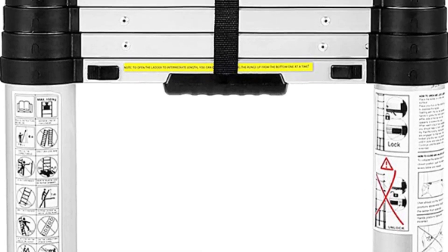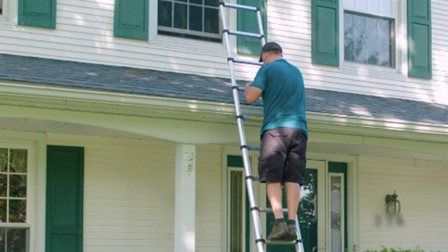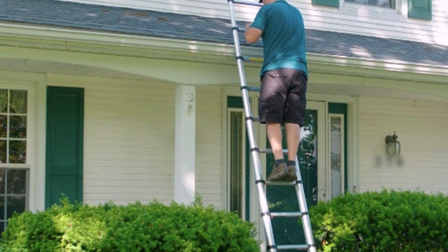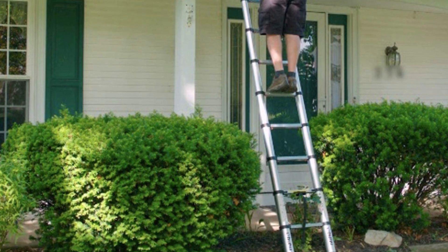Users have commended this model on its amazing versatility. It can help you with an array of tasks and can extend to 12.5 feet when needed. Whether you're painting walls, fixing light fittings, or getting into those hard-to-reach spots, this Ohuhu extension ladder has you covered and will allow you to get the job done in no time.